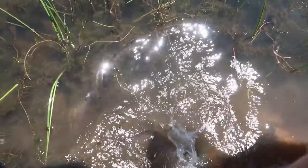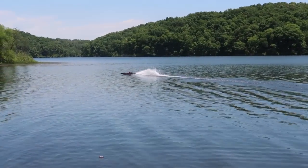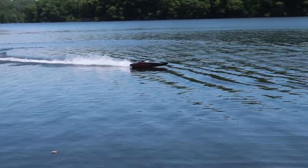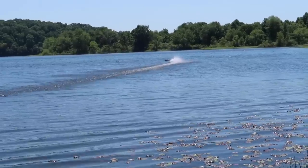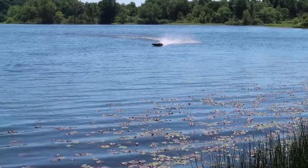I want you guys to understand how committed we are. We're standing in the lake just so we can record this thing. We really probably need more space. I'm just going to go right for 75%. That's sped up significantly. I'm slowing down on the curves. This is the most power I've ever had in an RC boat.